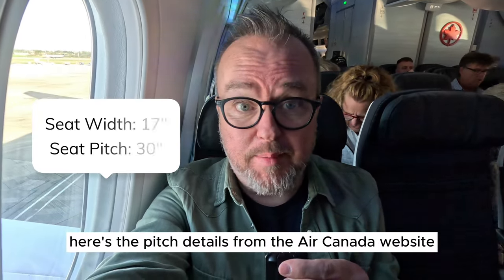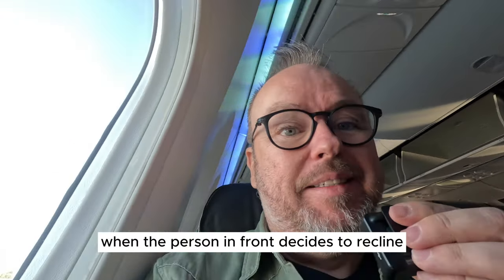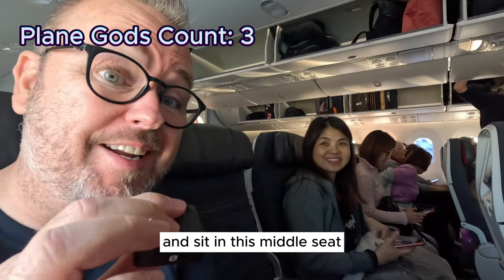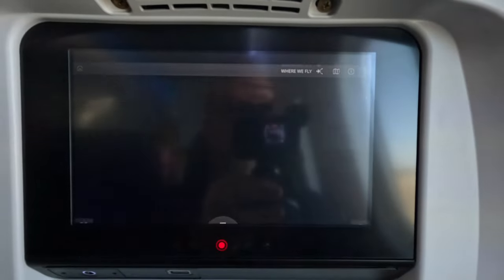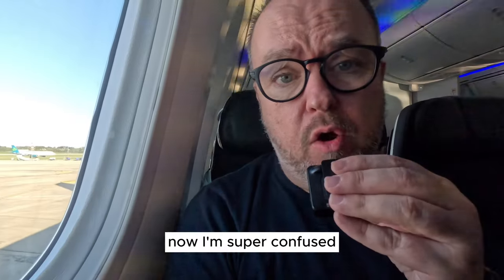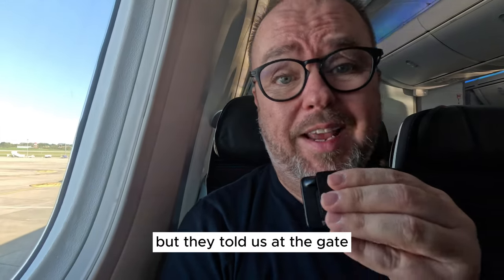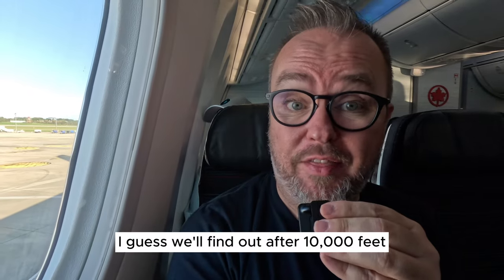My first impression is that the seat is comfortable but quite narrow. Here are the pitch details from the Air Canada website — it's going to be pretty tight when the person in front decides to recline. We're currently praying to the plane gods that no one comes to sit in the middle seat. They then made an announcement about Wi-Fi, despite telling us at the gate there was none on board — I guess we'll find out after 10,000 feet.